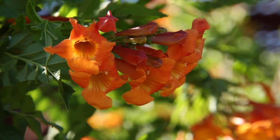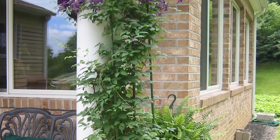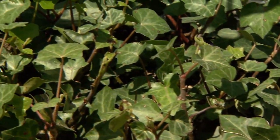Hi, Dr. Q here from Star Nursery. Vines have many uses here in our desert environment. Some provide bright color in hot areas, others cover bare walls and fences, dress up posts and columns, or make very nice ground covers. Whatever your reasons for selecting vines, it's very important to select the right vine for the right place.